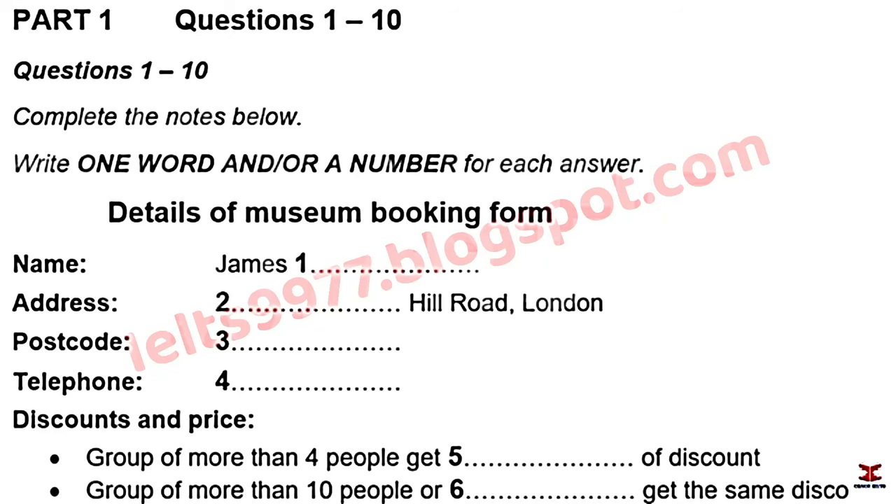We'll hear a telephone conversation between a booking agent and a student who wants to visit the museum. The Museum of London Life answers: 'How can I help?' The student says he's been looking on their website and can't seem to find what he needs to know.